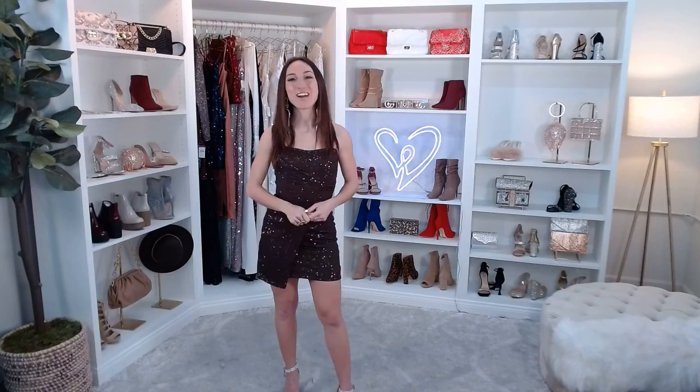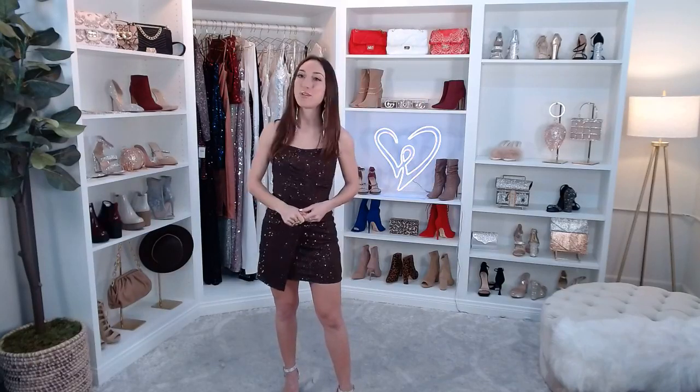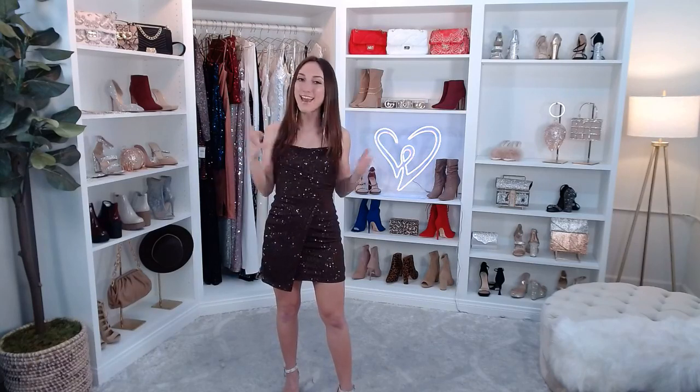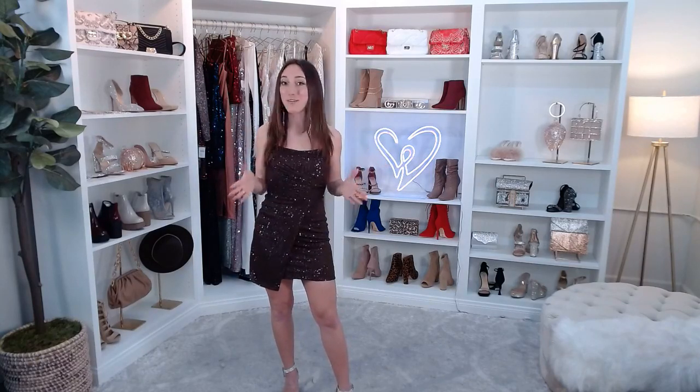Welcome back to Windsor Live. I'm Brielle, and today I'm going to be showing you New Year's Eve dresses with all the details you could want to create that show-stopping moment the instant you walk in the door on that last party of the year.